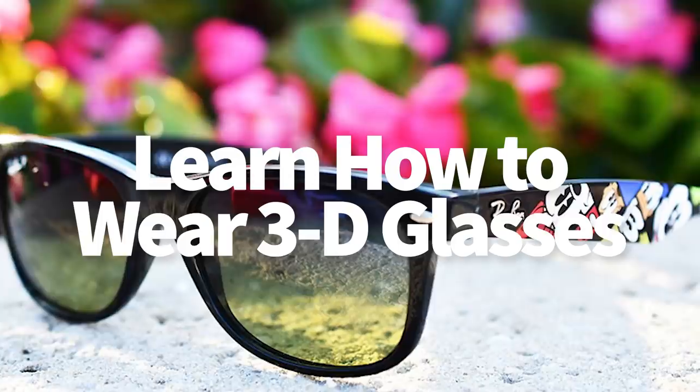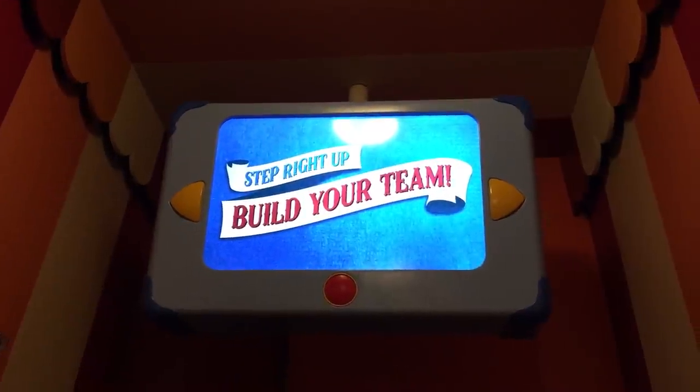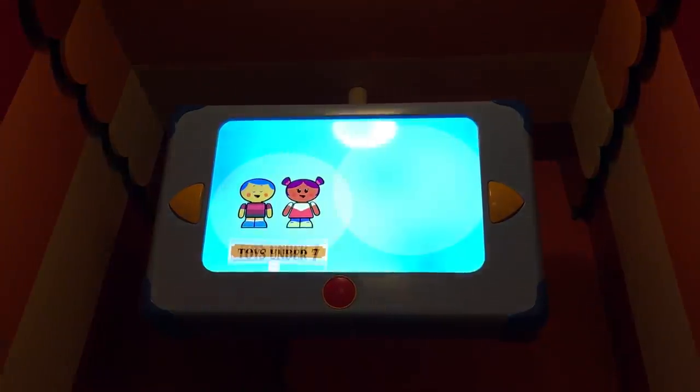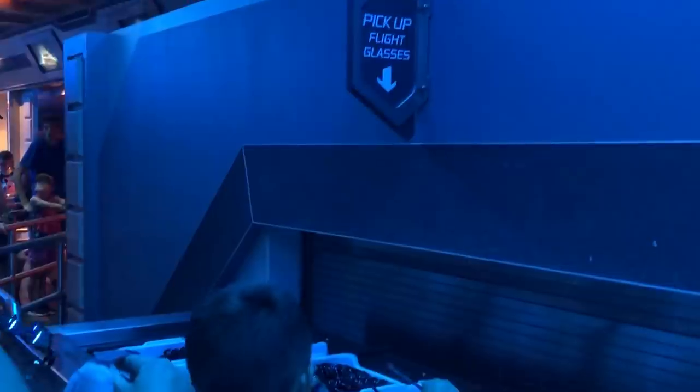And that next tip: learn how to wear 3D glasses. This one seems pretty simple — you just put them on like regular glasses. But if you haven't had the joy of wearing glasses and a mask yet, let's just say it's going to take some finesse to get it right. This goes for sunglasses too — any kind of glasses may fog up when you're wearing them in combination with a mask.